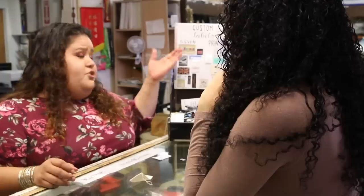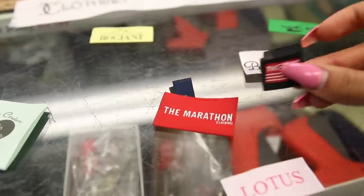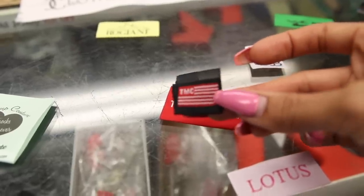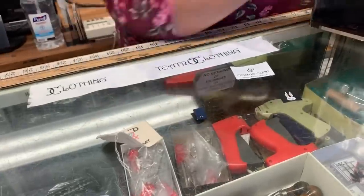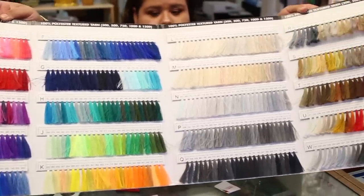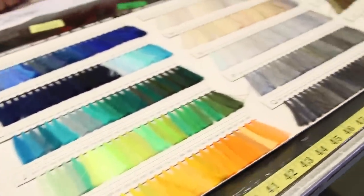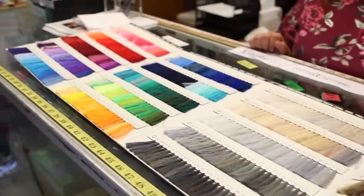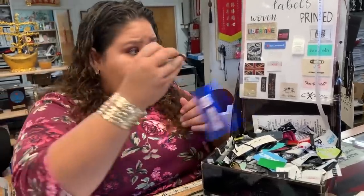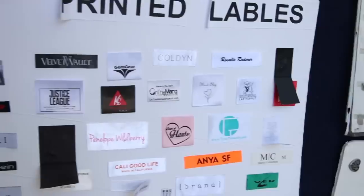They have thousands of colors available for labels. They also do size labels and text labels. And yes — they also do hang tags, available in different sizes. Now getting into pricing and file types — they require a PDF file. A photo from Photoshop saved as a PDF will work.